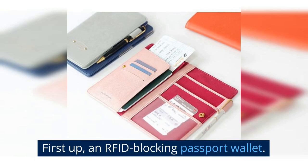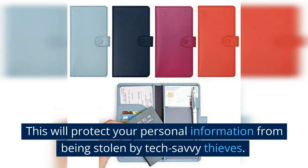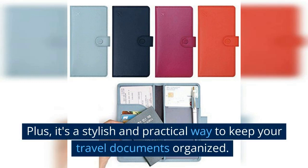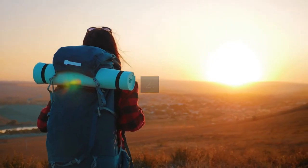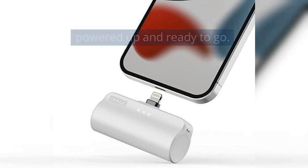First up, an RFID-blocking passport wallet. This will protect your personal information from being stolen by tech-savvy thieves. Plus, it's a stylish and practical way to keep your travel documents organized. A portable charger — you'll never have to worry about your phone dying on a long flight or bus ride. With a portable charger, you can keep your devices powered up and ready to go.